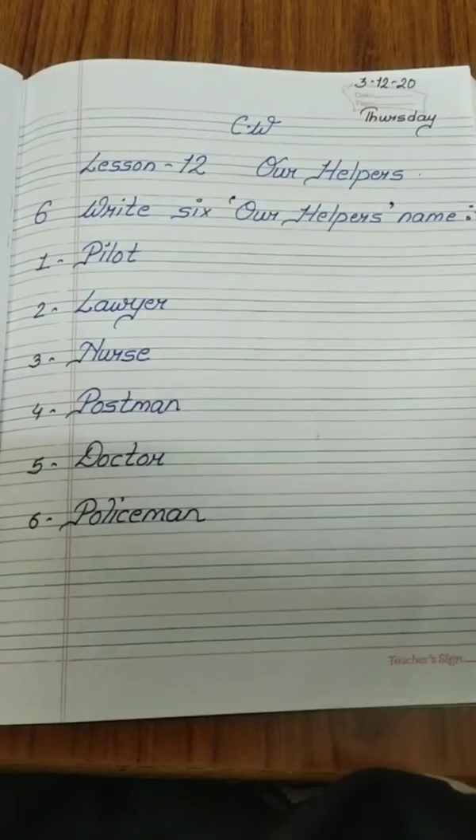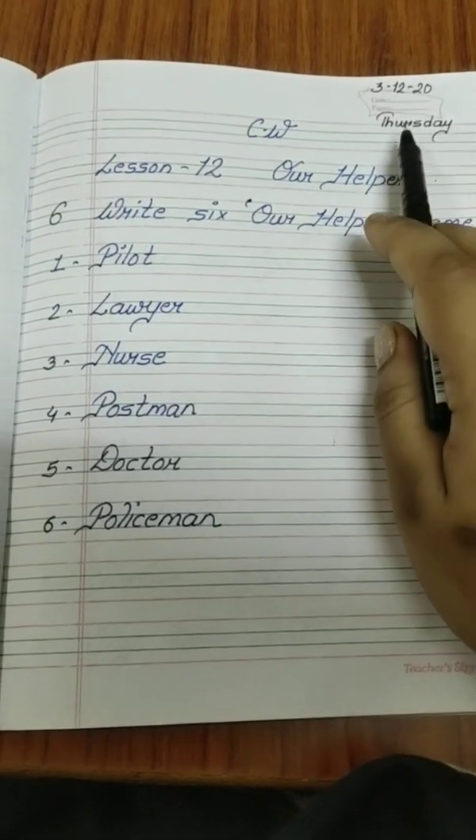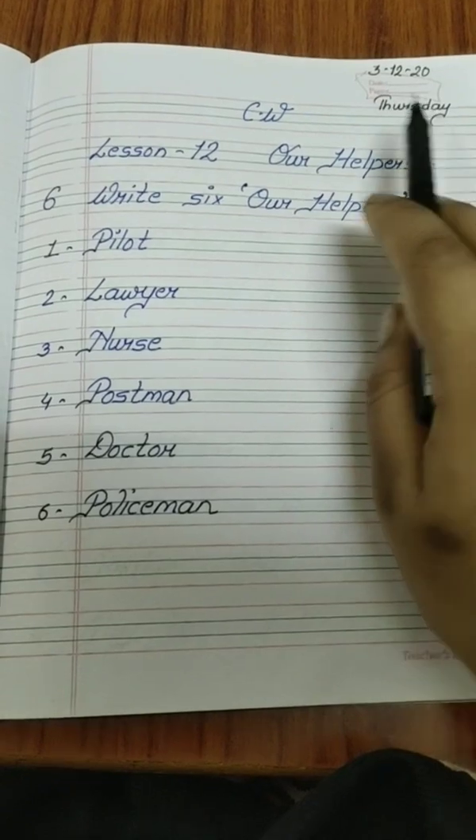Good morning, my dear students. Welcome to e-learning class. I am your assistant teacher. Today we will do further exercise of Lesson 12 'Our Helpers.' This is your sixth exercise. So take out your assistive book and notebook. Let's start today's classwork. Today's date is 3/12/20 and the day is Thursday.